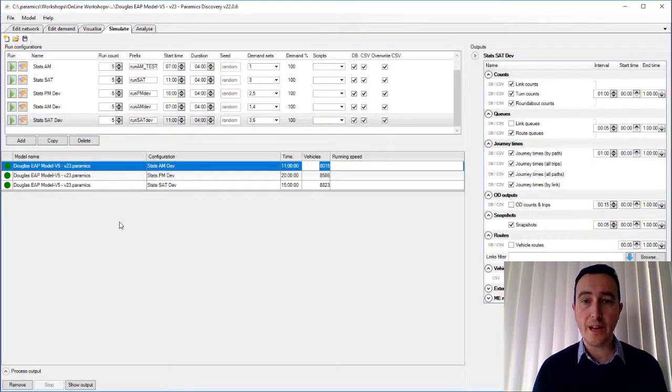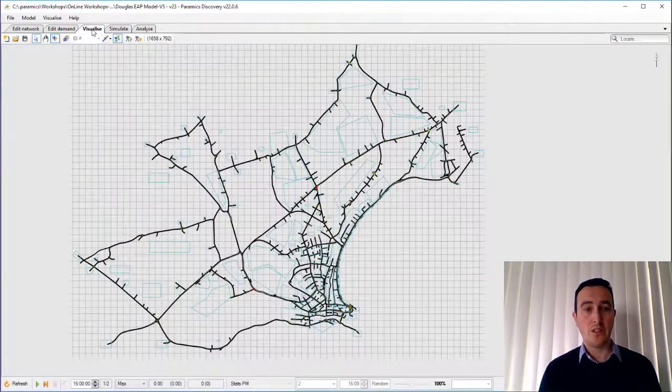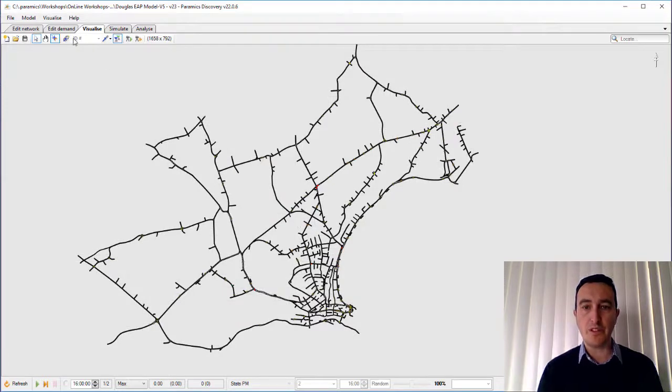Once the demands had been developed, we needed to assign them to the network, which we did in the Simulate tab. The model was developed in an older version of Paramix and has been quickly brought through into a newer version of Paramix Discovery. You can see each of the run configurations have been set up here — retaining the original AM, PM and Saturday periods but also introducing new ones for the with-development scenarios. Outputs are on the right-hand side where you can state the intervals, start and end times, and it's then just a matter of running each and every run configuration.